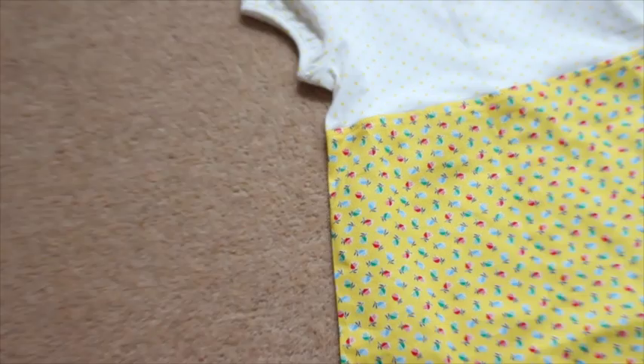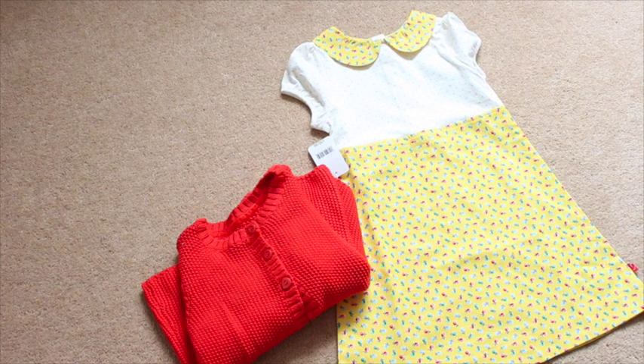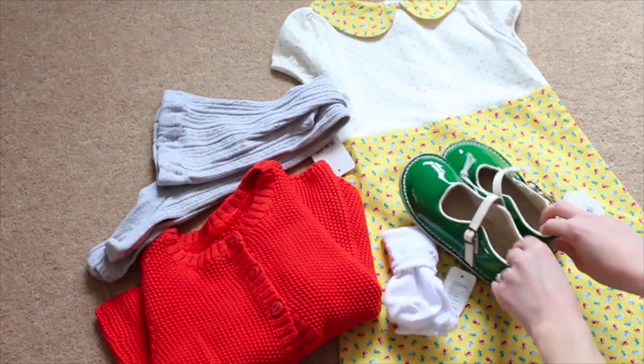The next outfit is probably for a warmer day, but I thought this dress could be paired with tights and it has this really gorgeous cardigan from Mothercare. This is kind of like a new outfit that she hasn't worn before.